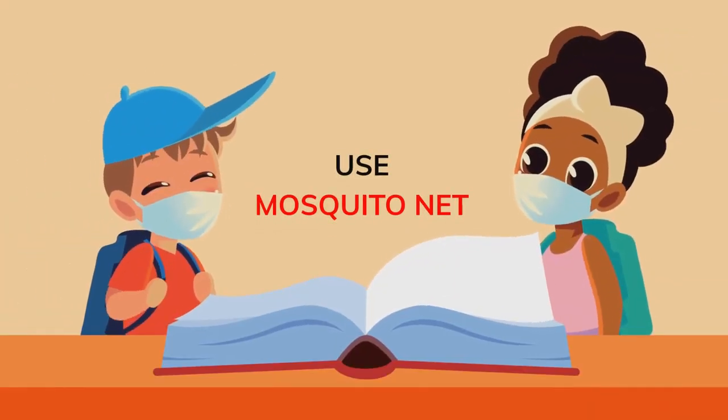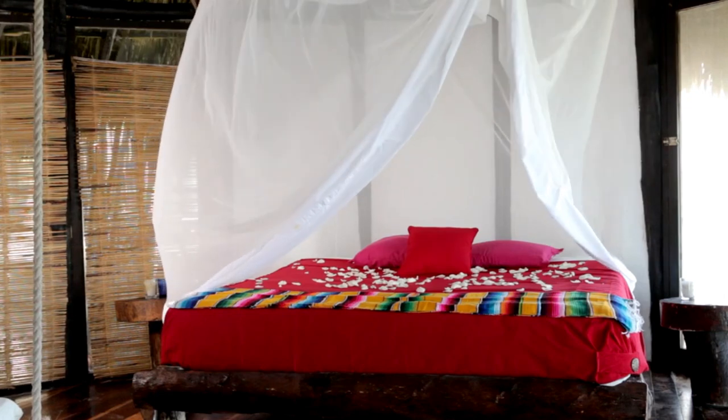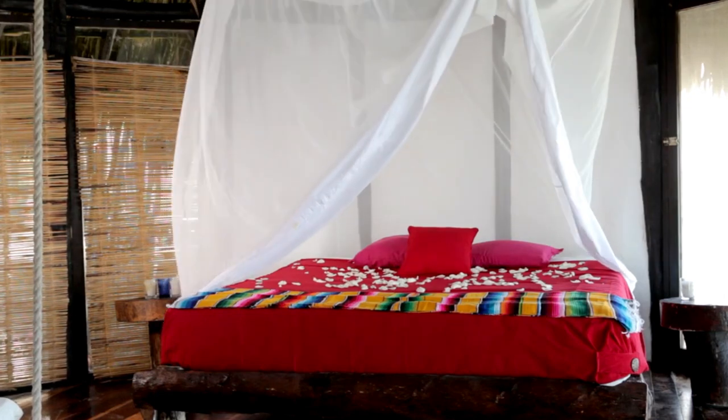Tip 6: Use Mosquito Nets. Yes, you heard that right. This simple yet effective tool can protect you from those nasty bugs while you catch some sleep. It's like having a force field around your bed, but less nerdy.